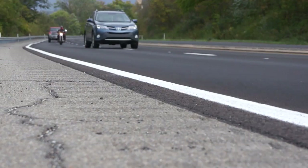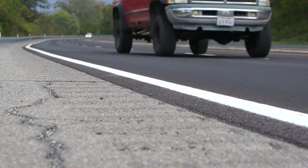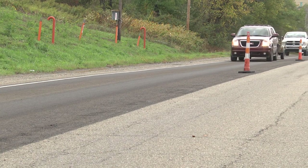This is the first application we've had in the state where we're doing a full roadway width from shoulder to shoulder. That's what makes this project so unique right now. We're doing approximately 10 miles of this, and it's taking approximately 10 days to accomplish this project.